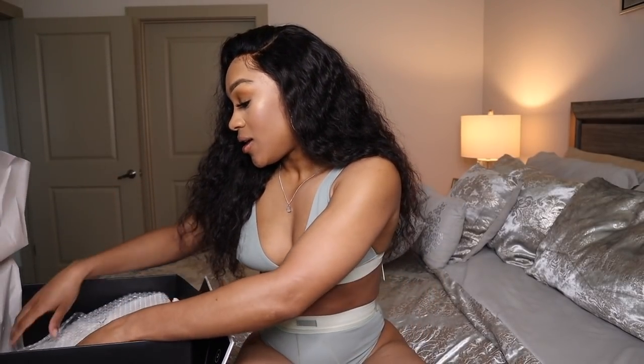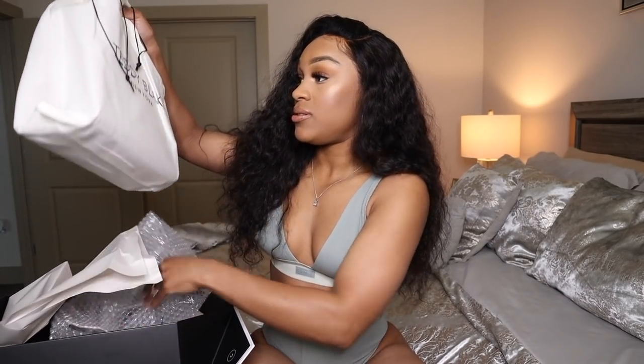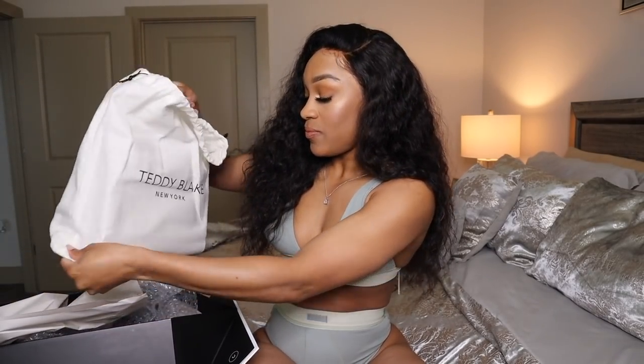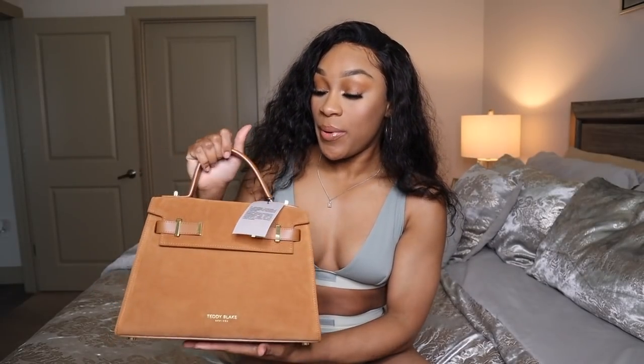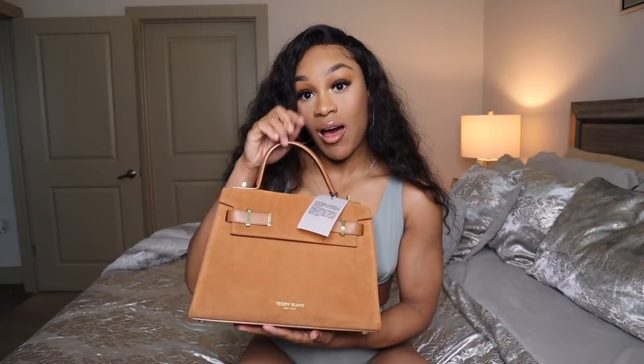It comes in this little dust bag, which is nice — like every purse should come with a dust bag. It smells good, like a new car smell. This is the front, this is the back. I feel like you can wear it either way. It's really cute. I got the Ava bag in gold — I think like camel gold — in suede.